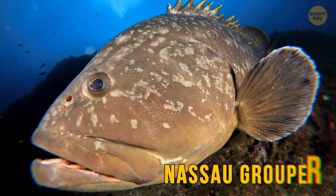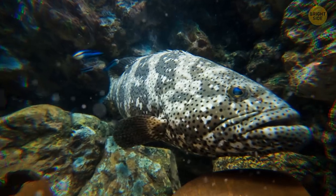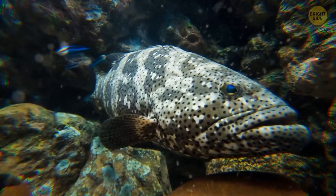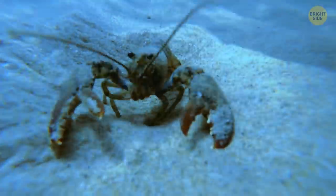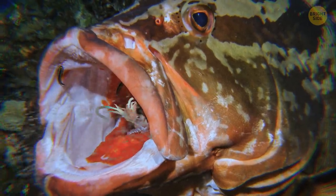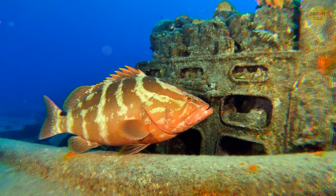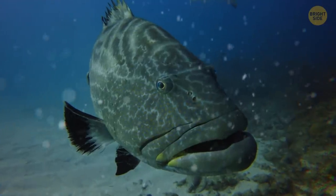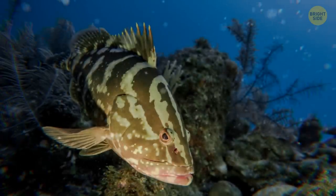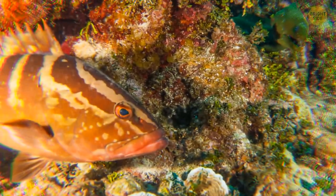The Nassau grouper can only be found on the coasts of South Florida. This fish lies in wait and ambushes its lunch of other fish, crabs, and lobsters. It's sort of like a vacuum cleaner because it inhales its food through its huge mouth. The fish has a cool defense mechanism, too — like the chameleon, it changes color when it feels it's in danger. Sometimes it takes on a lighter or darker shade of its own color to blend in with the environment, so you may spot a Nassau grouper, or you may not.